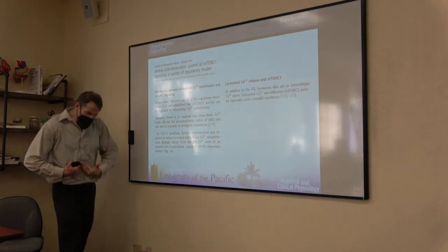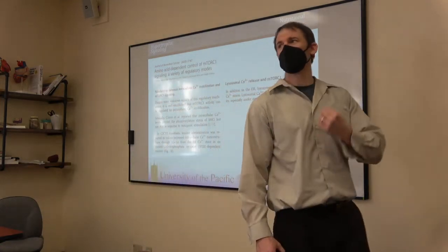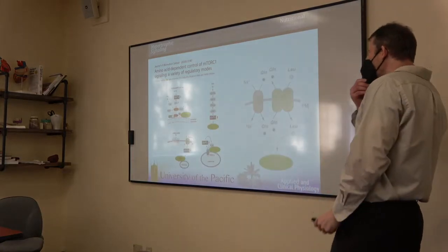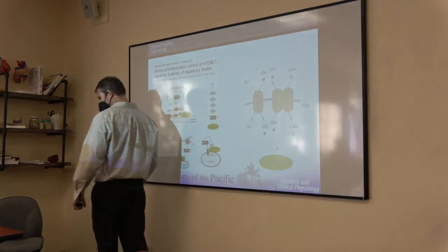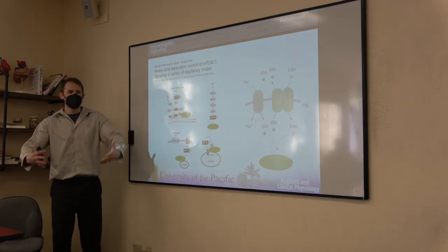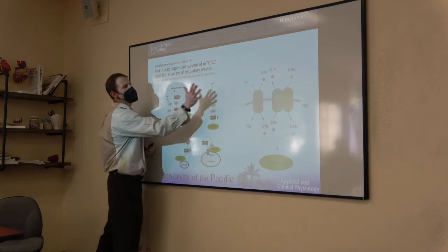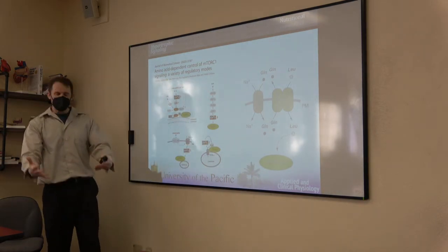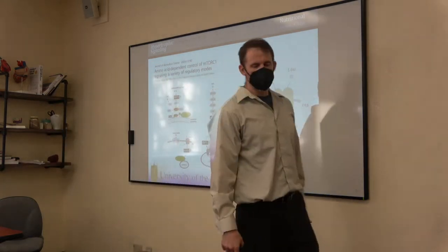If you have AMP or ADP bound to the gamma subunit, the phosphatases can't effectively turn AMPK off. If you bind ATP to the gamma subunit, a phosphatase can come in and remove the phosphate, shutting AMPK off. LKB1 attaches a phosphate which turns AMPK on; a phosphatase removes it to turn it off. AMP and ADP make it hard to shut off AMPK; ATP allows its deactivation.